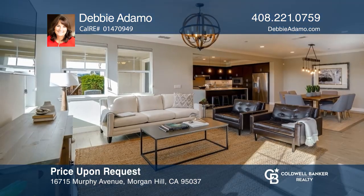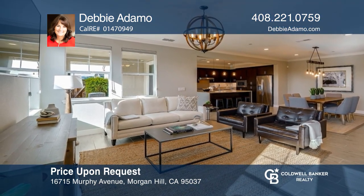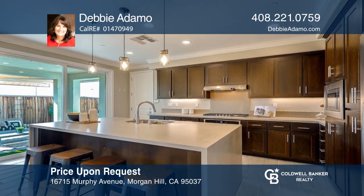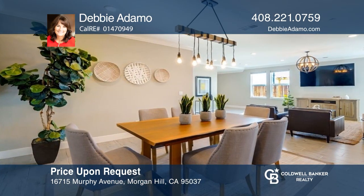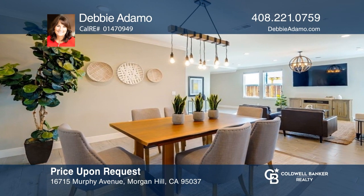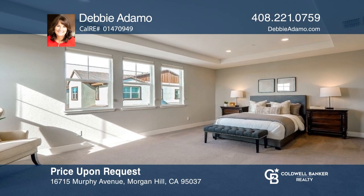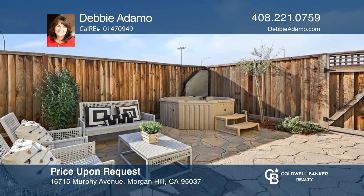Welcome to this stunning home built in 2019 with upgrades galore. The kitchen features a huge island and bar stool seating for four. The expansive primary suite features a sitting area and an amazing primary bathroom. The covered patio outside leads to a nice yard that includes two shade covers, pavers, and a spa. For a private tour, call Debbie Adamo.